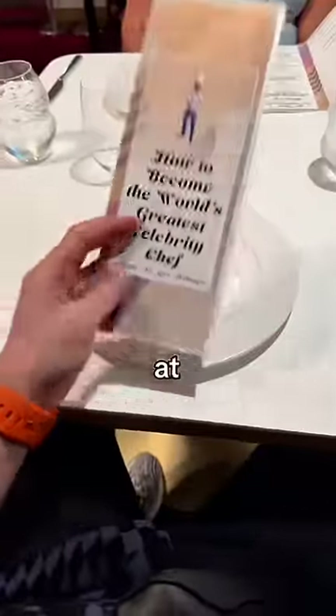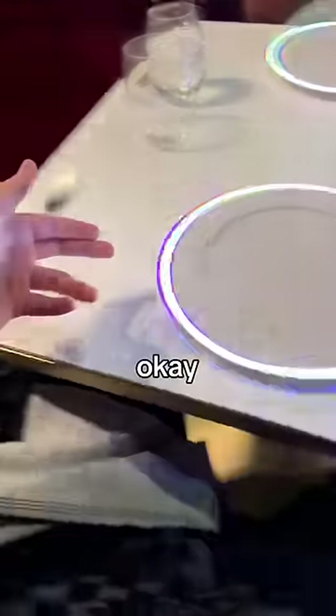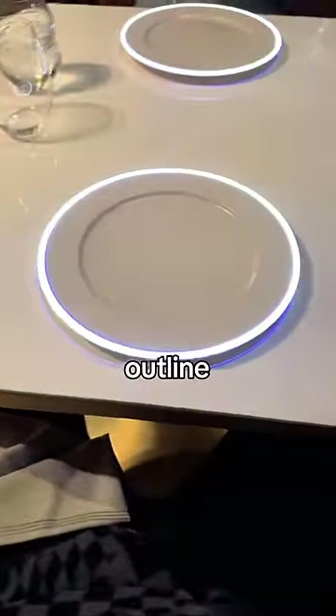Okay, they just seated me at the table. There's also like a screen above us. Okay, now there's a white outline on the plates.